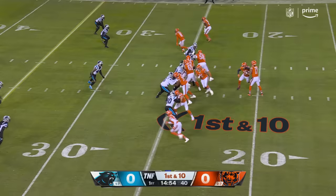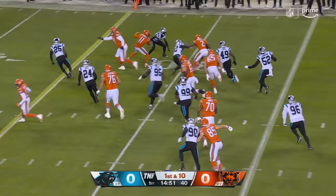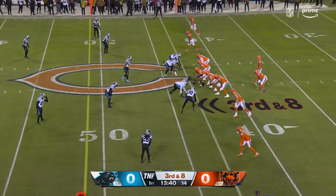In command of what they're doing. Fake to Foreman, pass is caught. D.J. Moore, who played with Carolina last year and was part of that big trade, picks up 16.